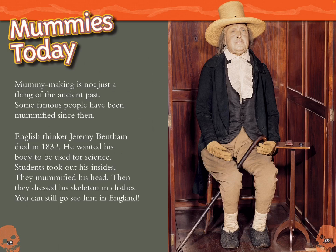Mummies today. Mummy making is not just a thing of the ancient past. Some famous people have been mummified since then. English thinker Jeremy Bentham died in 1832. He wanted his body to be used for science. Students took out his insides, mummified his head, and dressed his skeleton in clothes. You can still go see him in England.